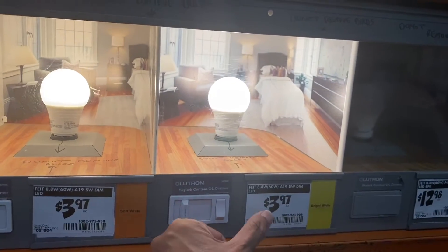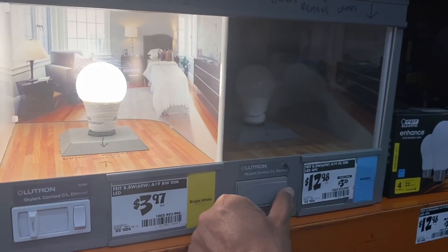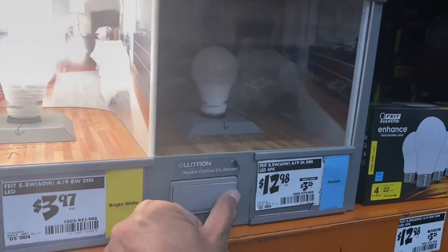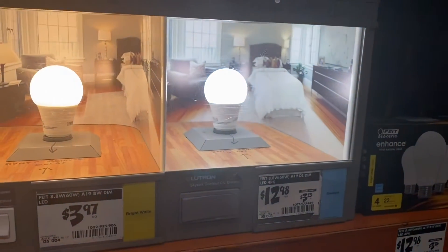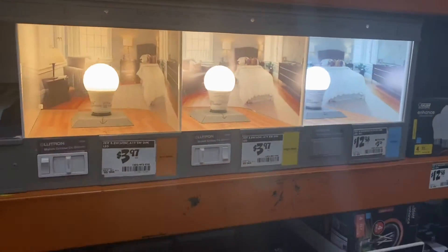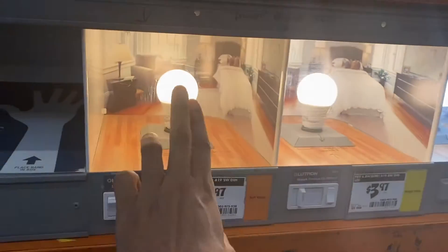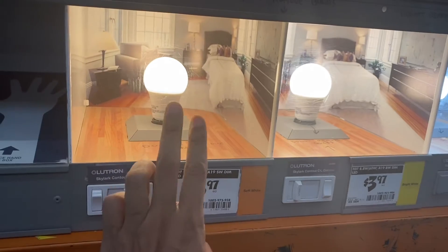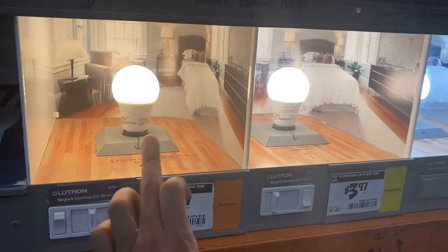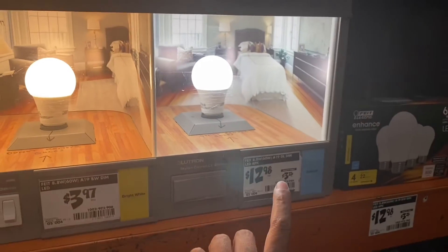Now let's look at the bright white — that's brighter, but still has that yellow hue in there. And now let's go with the daylight — oh, the daylight is really bright! You might not be able to see the difference on video, but the soft white has the most yellow hint, bright white has a little bit of yellow, and the daylight is the real bright light.